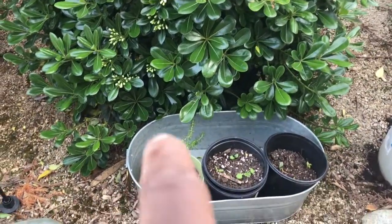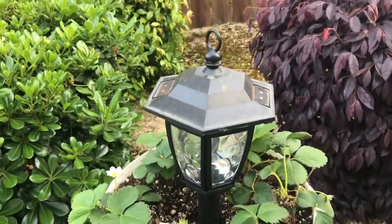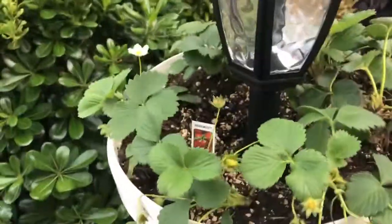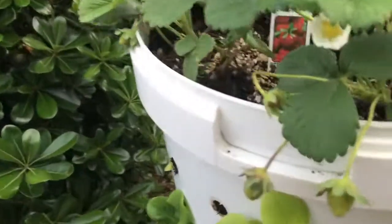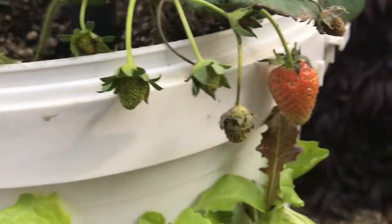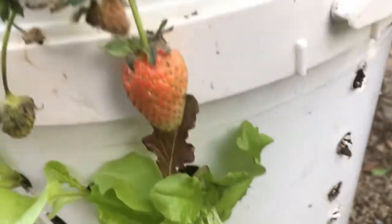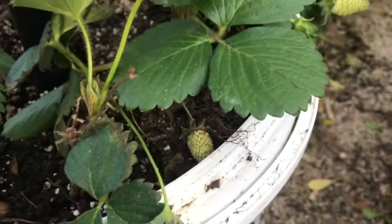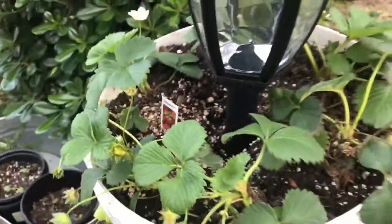We have our echinacea, hollyhock, and rosemary cutting. And my favorite of all — the strawberry spicy lettuce tower that I was playing around with as a creation. It's looking great! Look at these strawberries — oh my gosh! I'm so grateful and learning so much.